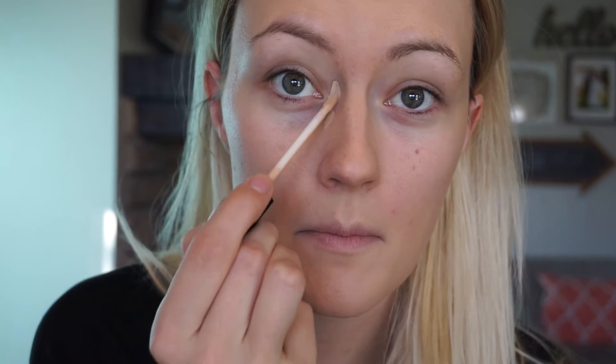I'm using the L'Oreal True Match foundation in the shade Nude Beige, which is W3, and I'm just using an ELF powder brush to buff this into my skin using circular motions. I leave out the under-eye area because I'm going to put concealer over that. Now I'm doing my under-eye concealer using the Maybelline Fit Me concealer, and I'm using a beauty sponge to buff that in.